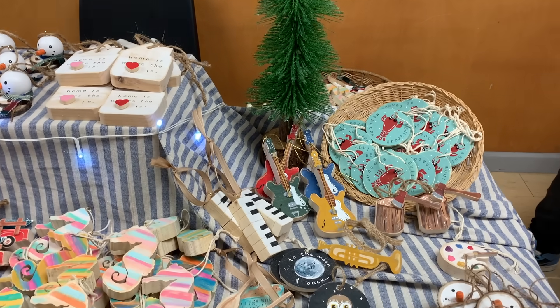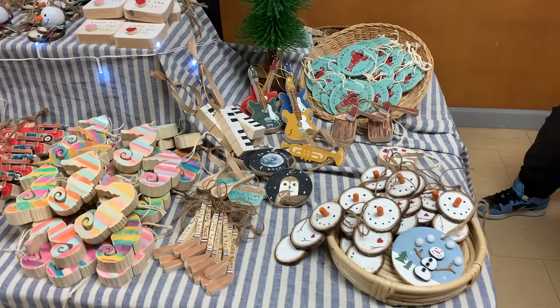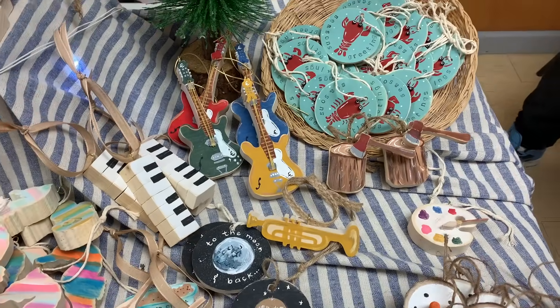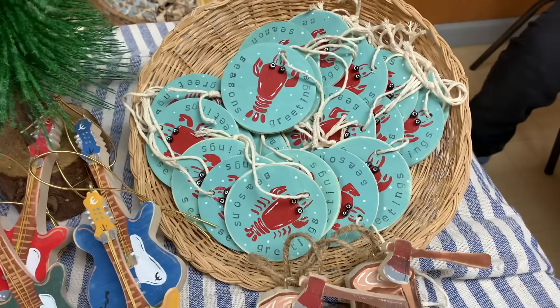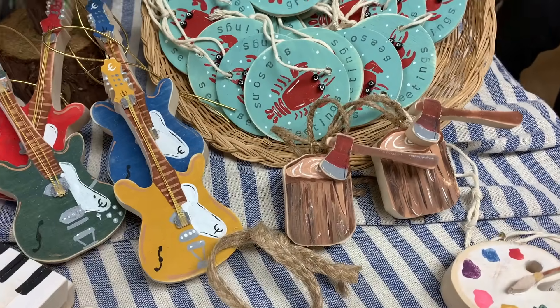If you would like to purchase some of the ornaments that you see here, many of the designs have been put on our aliciaenglish.com site. Please note that due to Canada Post shipping times these will not arrive in time for Christmas, but they are a lovely addition to hang around all year round.